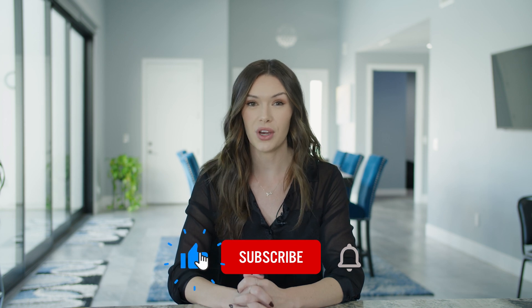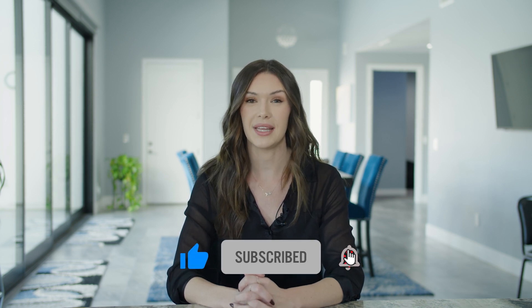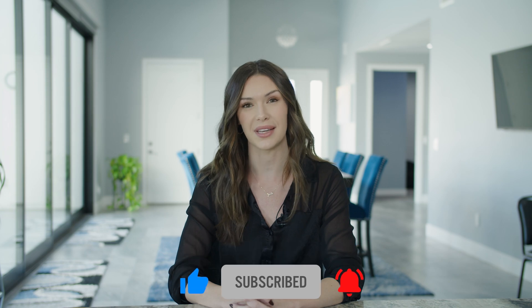That is it for Doobie Avenue. Thank you to the listing agent on this property for allowing us to tour this beautiful home — her information is below in the description. Thank you so much for watching. If you liked what you saw, please hit that like and subscribe button, and we'll see you next time.